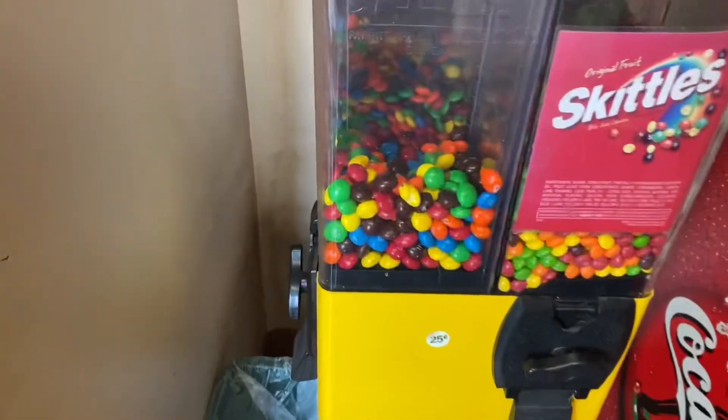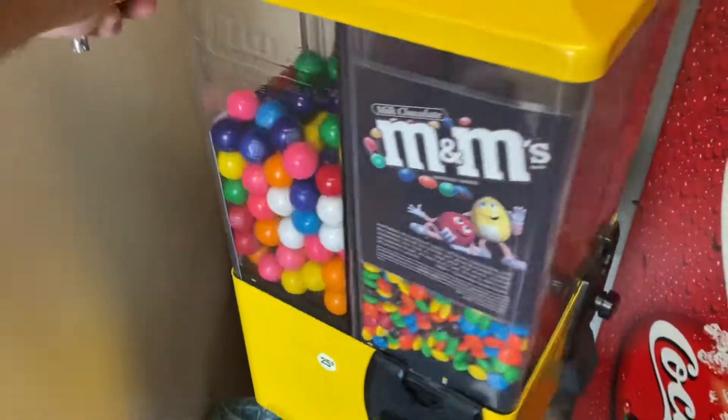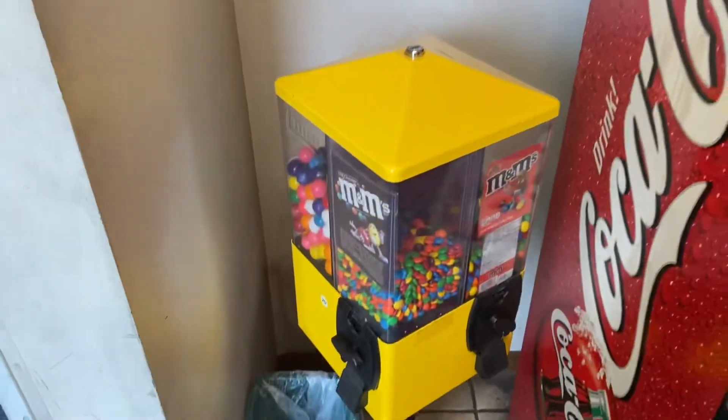All right, M&Ms. Peanut butter M&Ms look pretty low. Skittles about halfway. Gumballs about halfway. All right, let's go ahead and open this thing up.